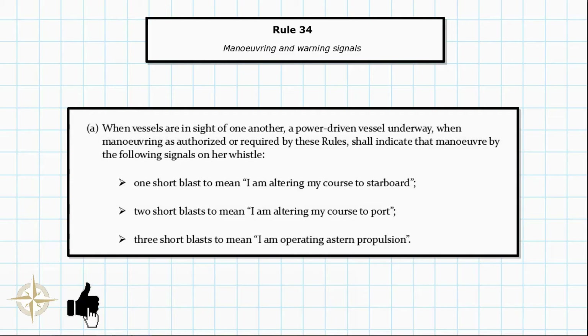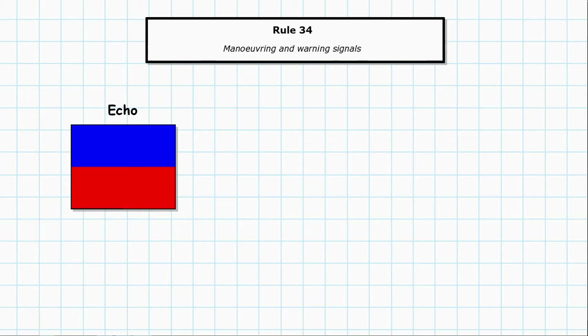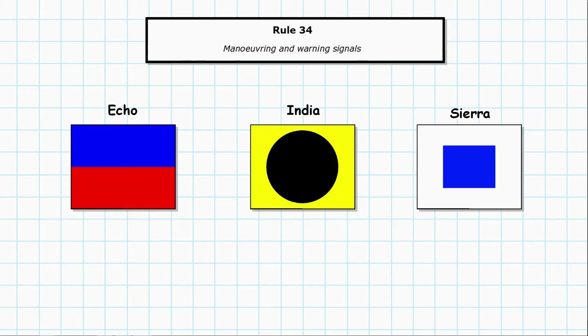The standout points are: you've got to be in sight of one another, it applies to power driven vessels underway, and you're manoeuvring as authorised or required by these rules — not just turning to starboard as part of your passage plan. You shall indicate that manoeuvre by whistle signals. One short blast means altering to starboard, two short blasts means altering to port, and three short blasts means operating astern propulsion. These tie in with flags Echo, India and Sierra.